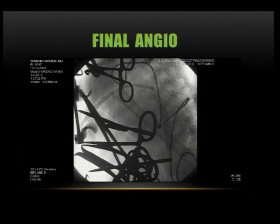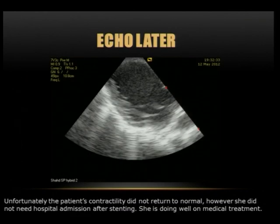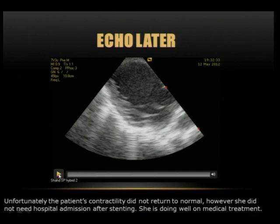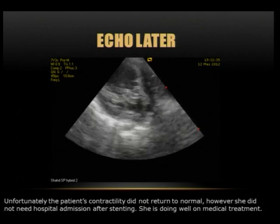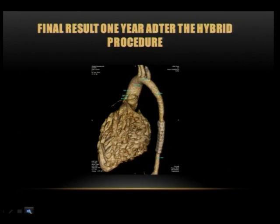We gave her a stent that can be inflated to adult size in the future. We can take her back at any time and expand this stent to the adult size. At the end, we removed the sheath, the purse-string suture was tied, the chest wall was closed, and the patient was taken to the ICU. Her echo improved markedly directly after the operation — contractility became much better — though she remained with some chest infection due to myocardial damage accumulated over four years. This is her final CT one year after the stent.